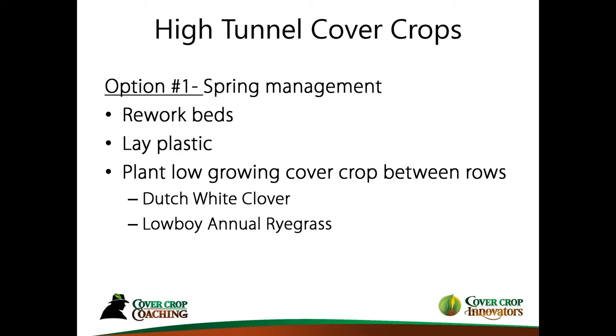Some ideas I'm going to be testing involve using normal plastic as used in high tunnels, then planting low-growing cover crops between the rows. Dutch white clover is a favorite here because it's low and it's a legume — it provides its own nitrogen. There's also a new annual ryegrass called Lowboy, which as the name suggests is a low grower. The combination of these two seems to be a perfect match for planting between the rows.